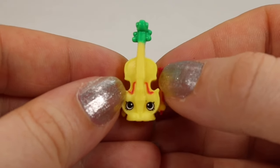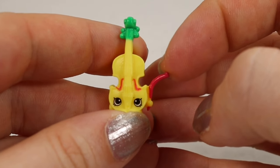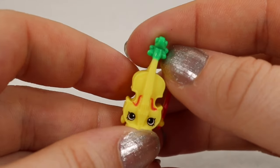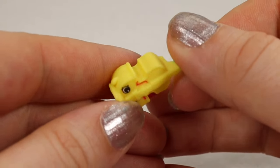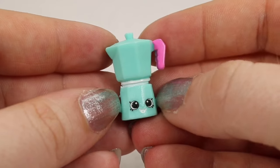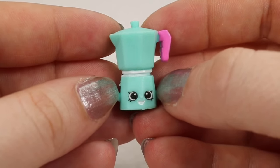Here we have Viola Lynn — this is the yellow one; she also comes in an orange color. She has a little bow off to the side that wiggles but seems stuck on there pretty good. And the last one for the Italian Tour is Carlo Coffee Pot — this is a rare find in the blue version; it also comes in a silver color.